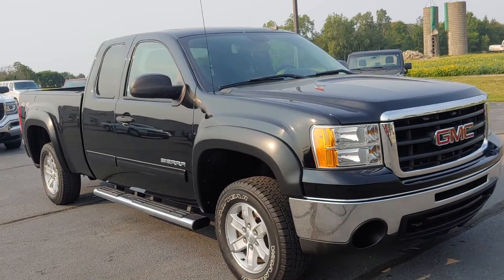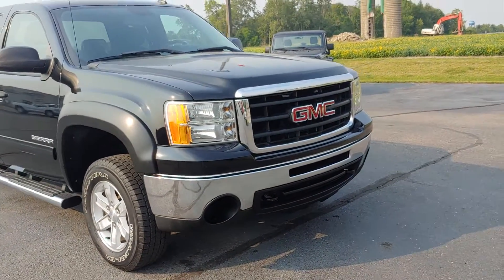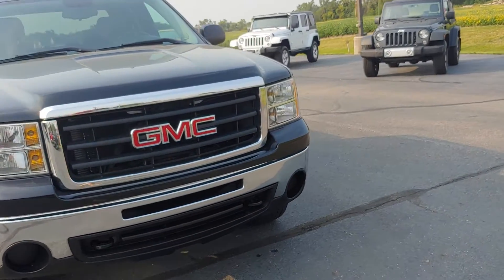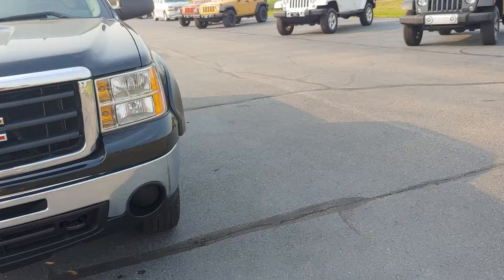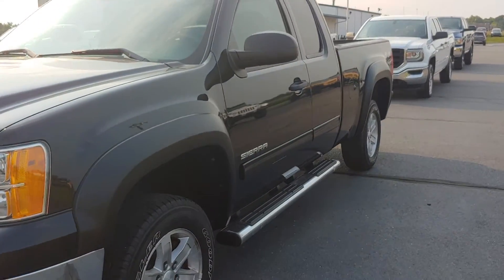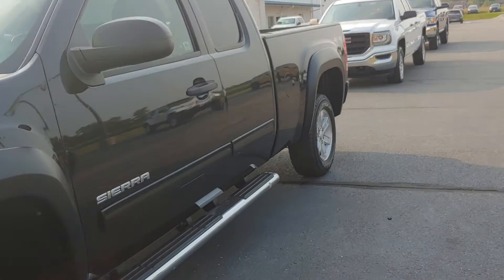Hey, good morning Toby at Darrell Shirky. Wanted to send you a quick video on the 2011 GMC Sierra you inquired about with 103,000 miles. Actually, it's a pretty nice looking truck.